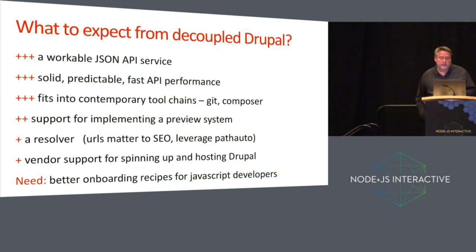What should you expect from decoupled Drupal? You expect a workable JSON API service, solid, predictable, and fast API performance, and it needs to fit into tool chains — on the Drupal side that's Composer, which it does fit into. You need some way to handle a preview system. Community support for those things is pretty solid. Preview support is going to show up in an upcoming release of JSON API 2.0. The resolver is something you have to work a little harder to develop. There's plenty of vendor support for spinning up and hosting Drupal, but what vendors need is better support for onboarding JavaScript developers.